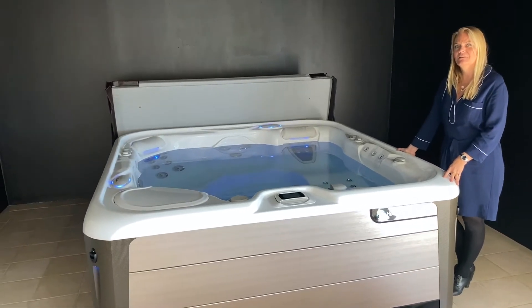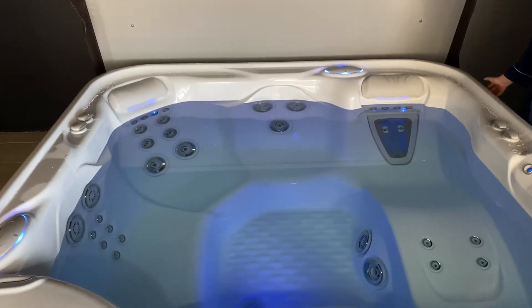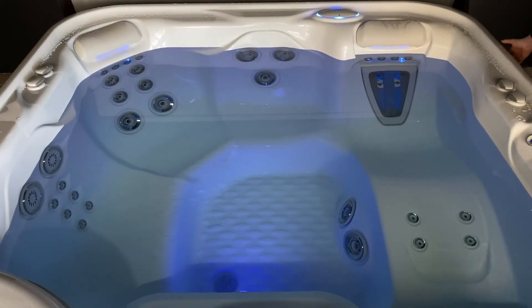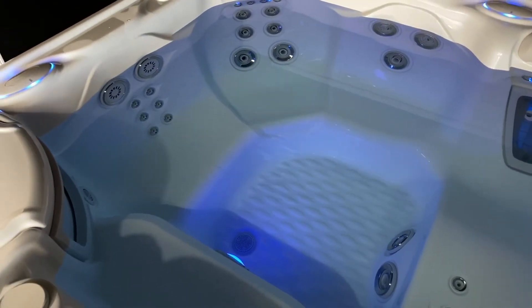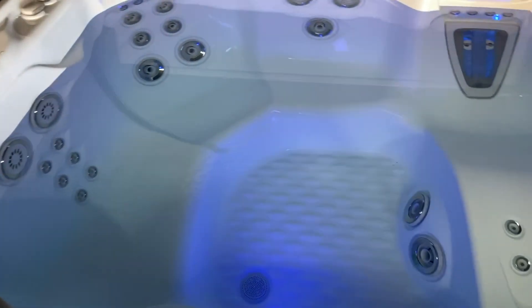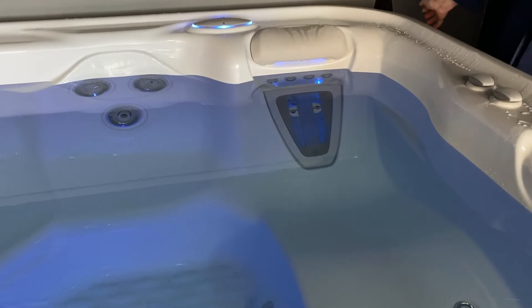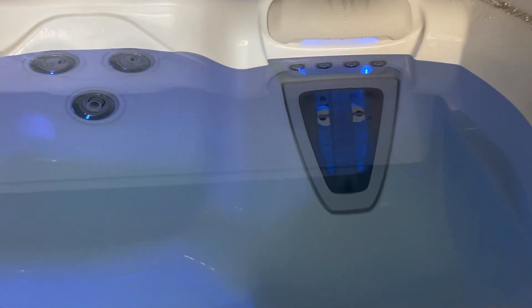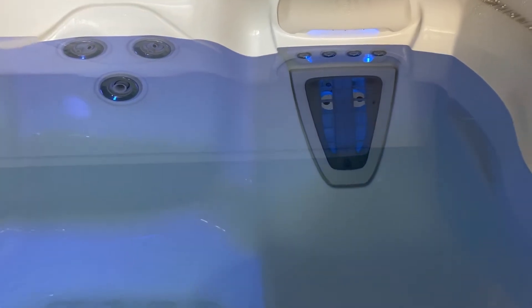Let's start with looking at the seating. This model has four seats. They're wide and deep, and I would say they would even fit five people. You have a unique massage experience for each seat, and in the lounger you will see the motor massage, which is a moving jet that goes up and down your back to give you a fantastic back massage combined with neck massage.